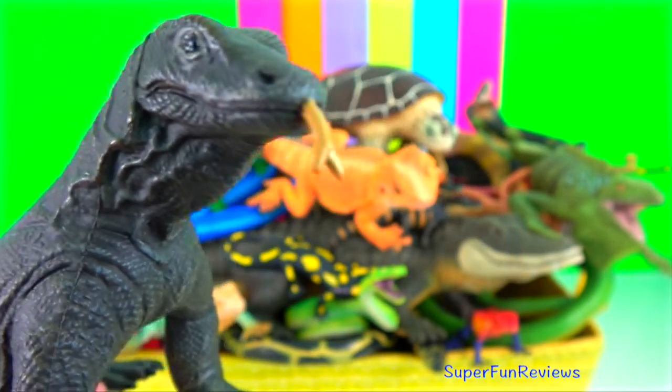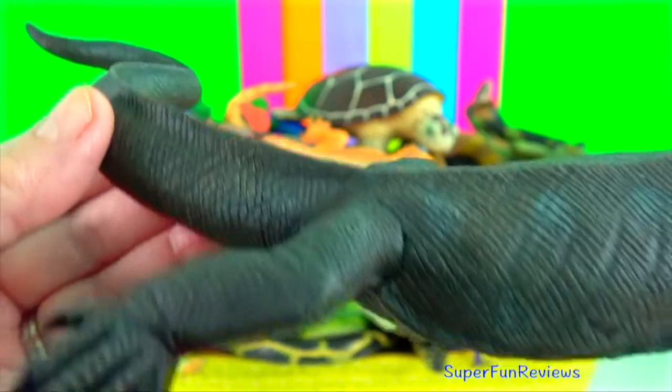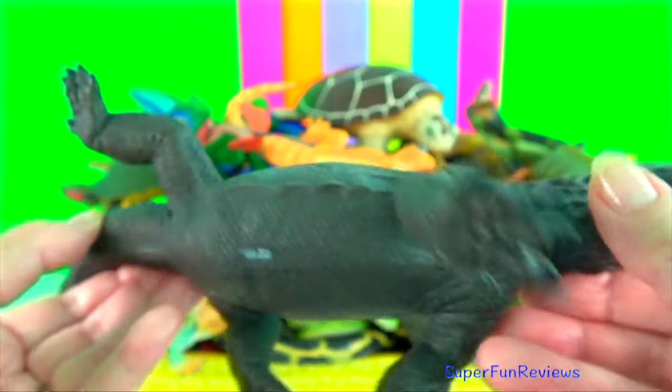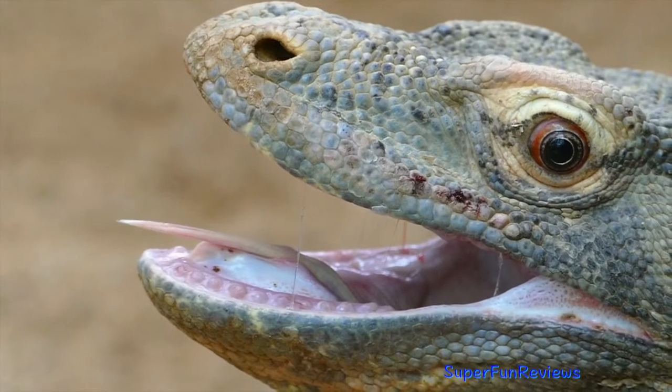Komodo dragon. They are apex predators and dominate the ecosystems in which they live. They are the largest extant species of lizard, growing to a maximum length of 3 metres or nearly 10 feet and weighing up to 70 kilograms.